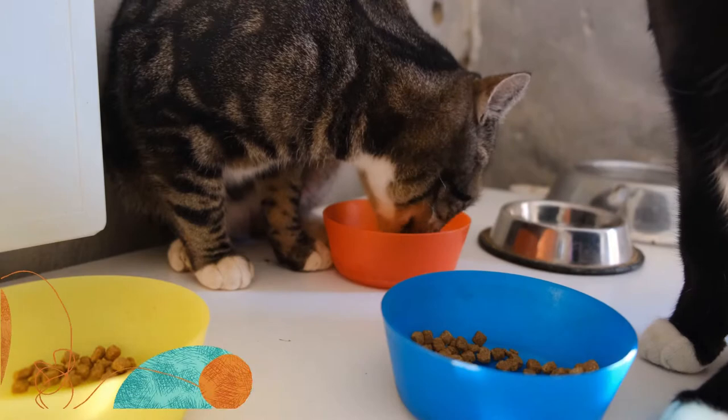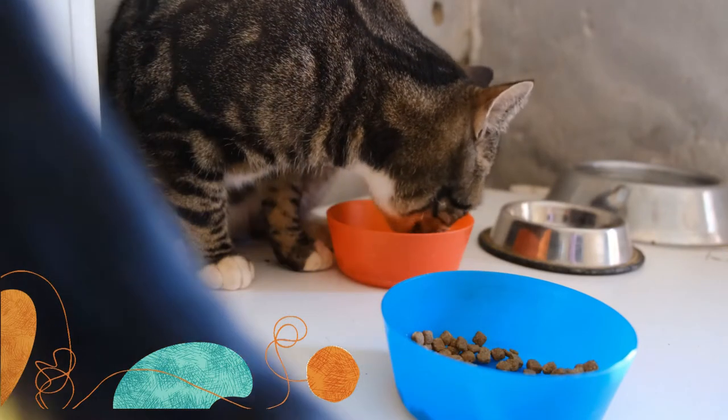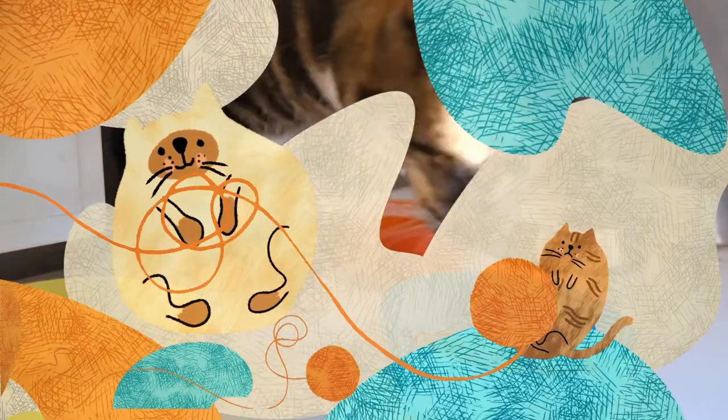The beans you offer your cat should not be from a tin, because most tinned products usually have added ingredients such as salt. As we know, too much salt is never good for anyone, and this includes your cat — in fact, too much salt in your cat's diet could actually be fatal.